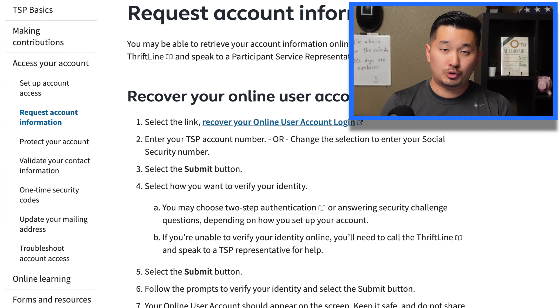Once you submit your information, they'll ask you to verify your identity, and this step was really painful. The software TSP is running wouldn't recognize my driver's license, even though it's a Real ID from Nevada. After five or six tries, I got kicked out and had to start all over again. I used my passport instead and it worked the first time. If you can't get through this step, you'll have to contact TSP by phone.